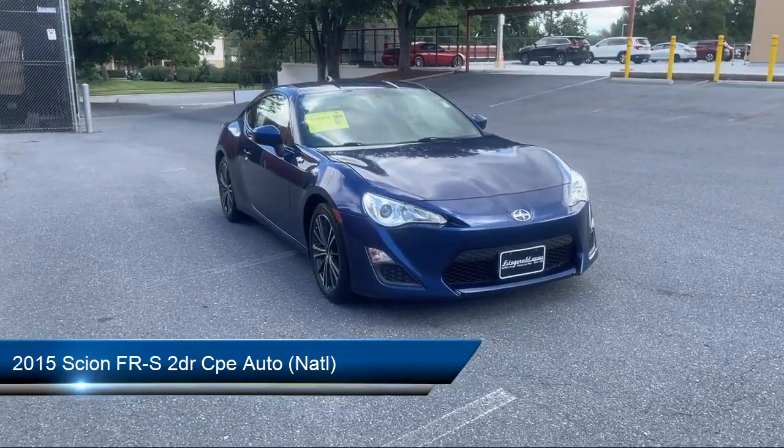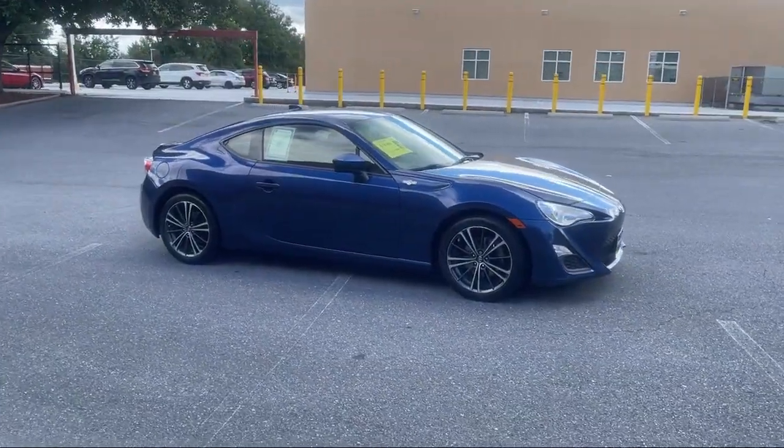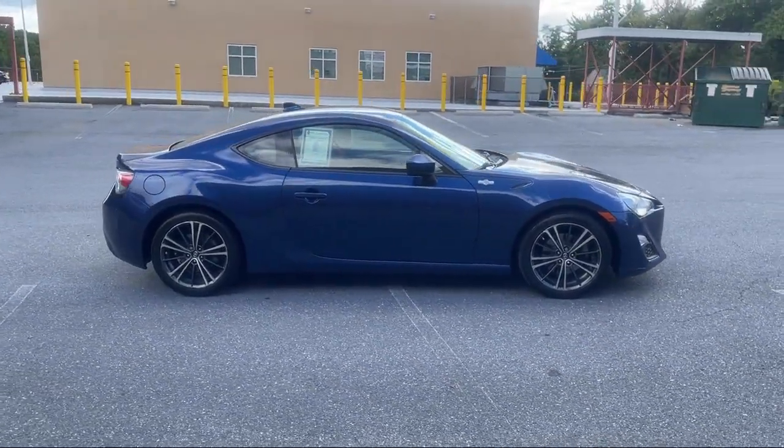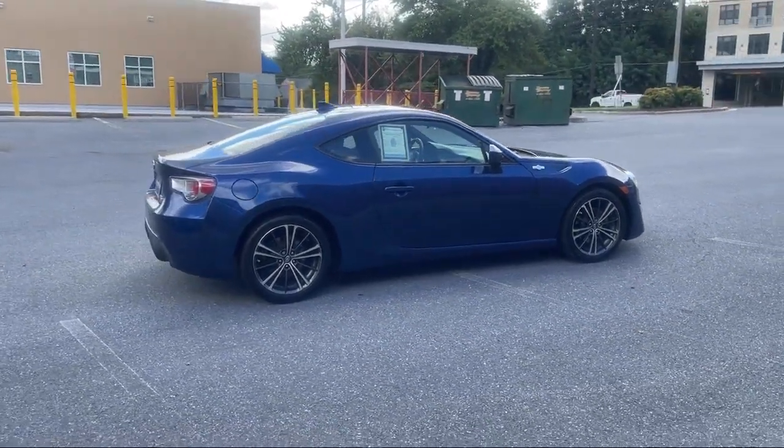It comes equipped with audio touchscreen display, braking assist, in-dash CD MP3 playback, ventilated disc front brakes, front side curtain airbags, and in-dash single disc CD.